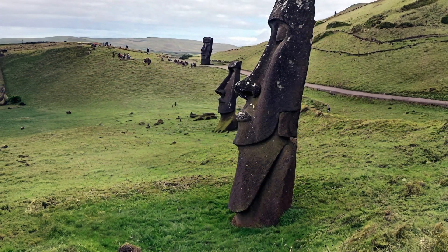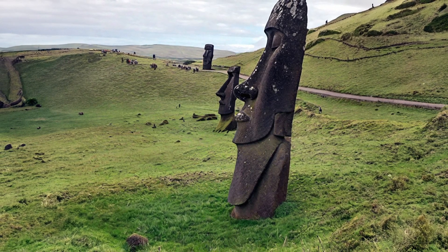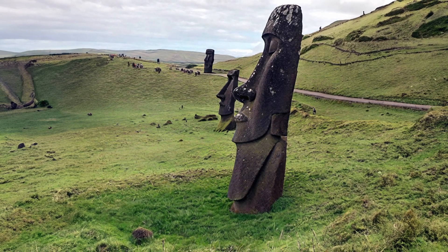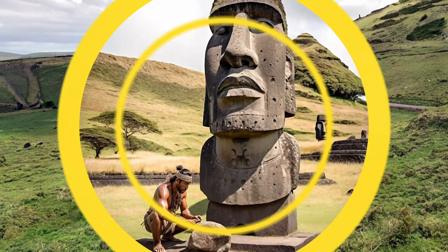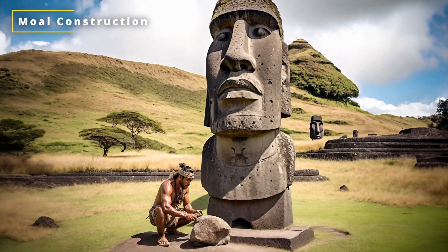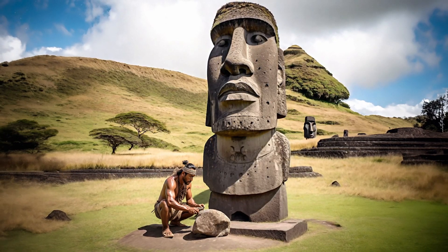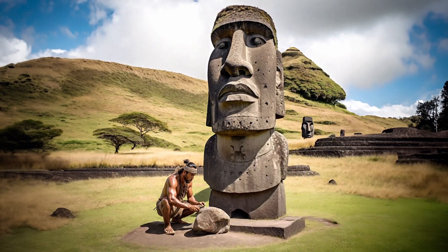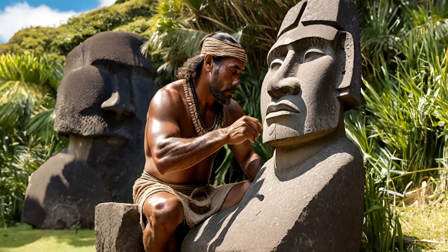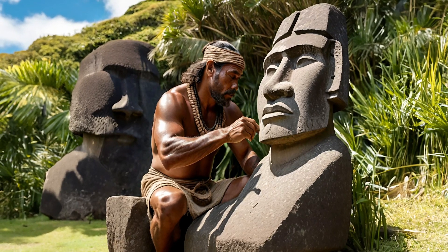The Moai were carved from a type of rock referred to as tuff — a relatively porous and lightweight rock composed of fine-grained volcanic materials. The Moai were constructed between 800 to 500 years ago by the Rapa Nui people, who used simple tools such as stone chisels and hammers to shape the Moai out of the rock wall at Rano Raraku. The Moai were then transported from the quarry to various stone platforms called Ahu around the island's perimeter.